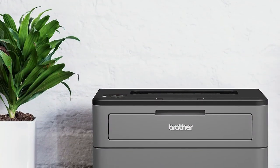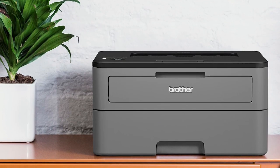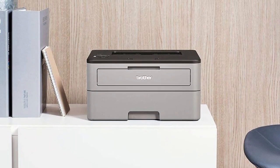The Brother HL-L2300D Monochrome Laser Printer is a reliable and compact printer that provides high-quality black and white prints up to 2400 x 600 dpi. Its automatic duplex printing feature saves resources by printing on both sides of the paper. With a speed of up to 27 pages per minute and a recommended monthly volume of 250 to 2000 pages, it's perfect for medium to high volume printing.